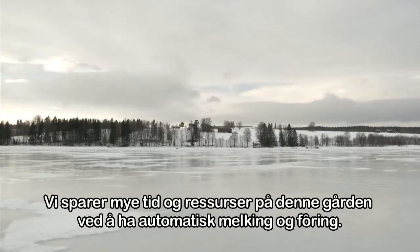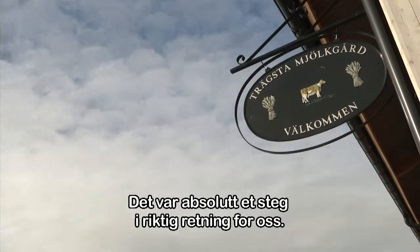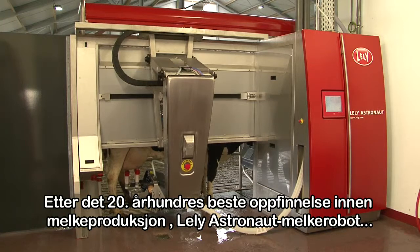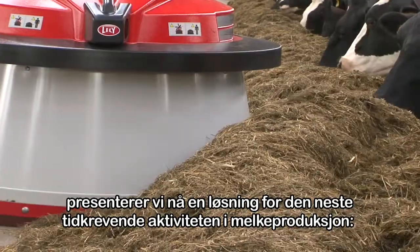We spend a lot of time and resources on this garden. By using the best farm invention of the 20th century — the Lely Astronaut Milking Robot — we now present a solution for the next main project: the main time-consuming activity on the dairy farm.